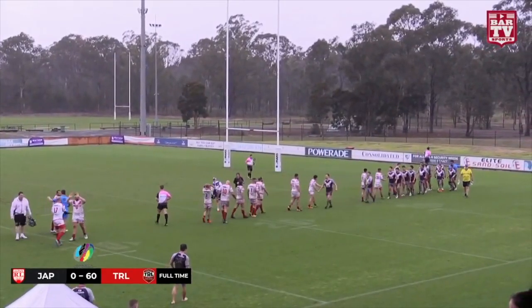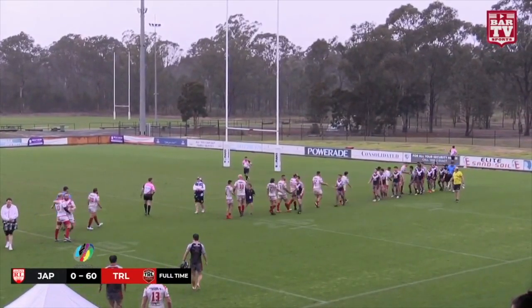Stay tuned to Bar TV Sports — we've got Hong Kong versus Poland coming up next.